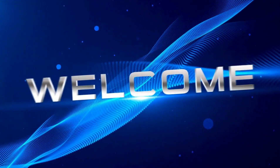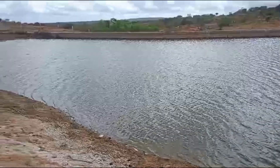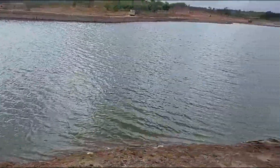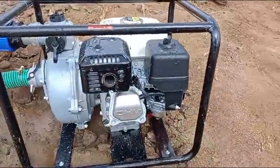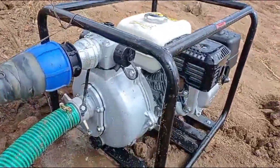Hello and welcome to the channel. Today we're in the heart of rural Africa where water is essential for survival. I'm going to show you how we've successfully pumped water uphill over a distance of 300 meters. This water is vital for agriculture and daily needs around the home and farm.